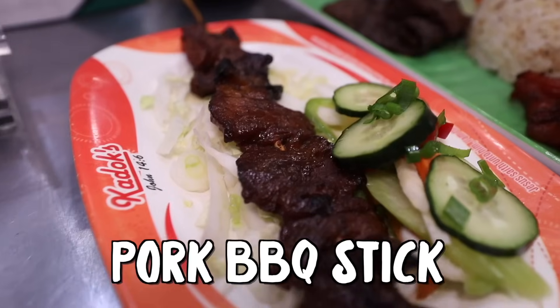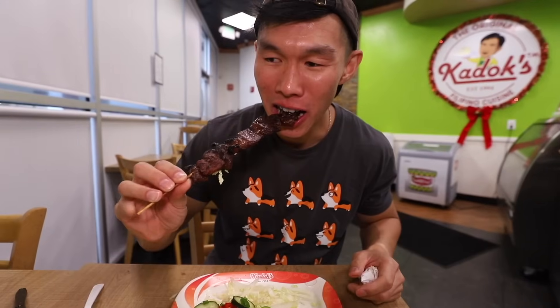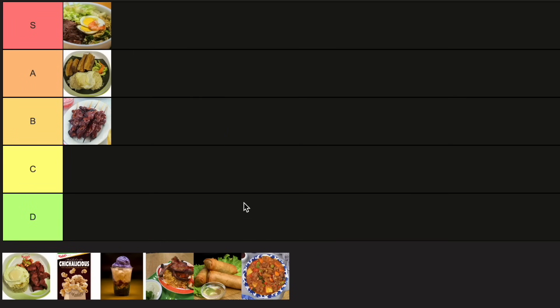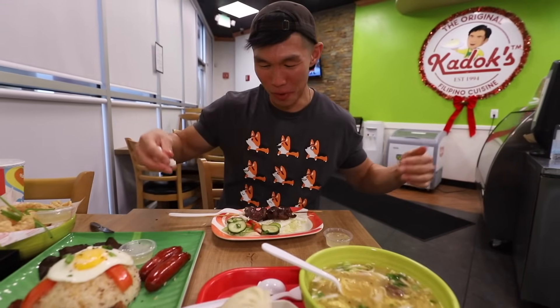Pork barbecue. It looks so good. It tastes like teriyaki beef jerky — it's like sweet, it's really good. But I feel like everything else was more special than this, so I would say this is more like B tier. If I had to choose, I would still choose the soup over everything.